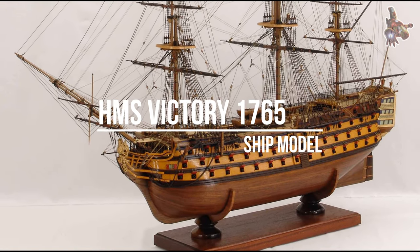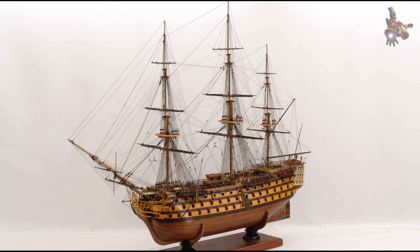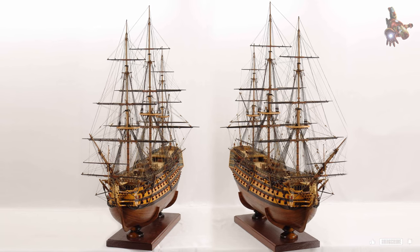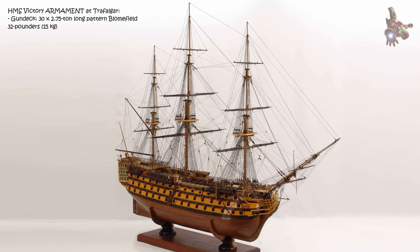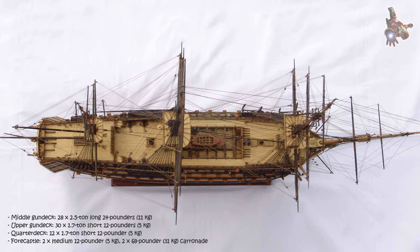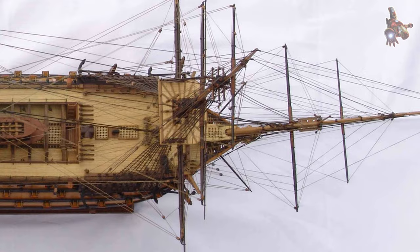Hi everyone. HMS Victory stands as one of the most iconic symbols of British naval power. Launched in 1765, this majestic ship played a pivotal role in shaping the course of history. Most famously, Victory served as Admiral Lord Nelson's flagship during the Battle of Trafalgar in 1805, a battle that changed the fate of Europe. In this video, we'll explore the vital role HMS Victory played in this legendary conflict, its innovative design, the crucial moments it witnessed during the battle, and the enduring legacy it leaves behind as a symbol of British resilience and naval supremacy.